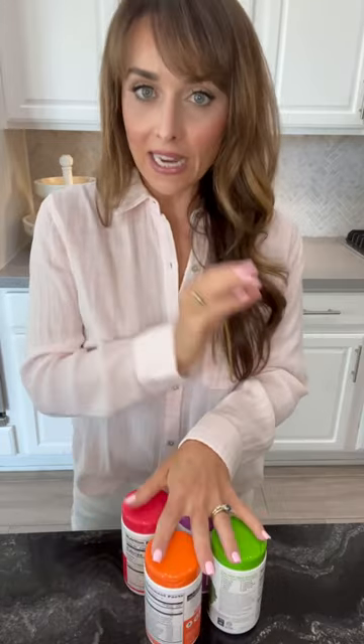So today I wanted to break down a whole routine for you. Let's start with what I take daily, because not everything in my arsenal are things I take on the daily. For my daily supplements, I take the Juice Plus product.